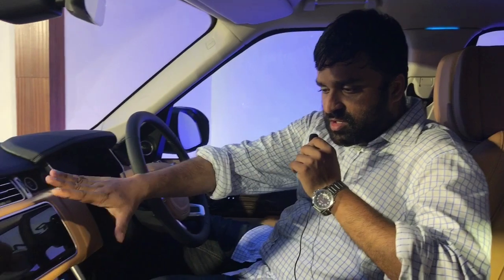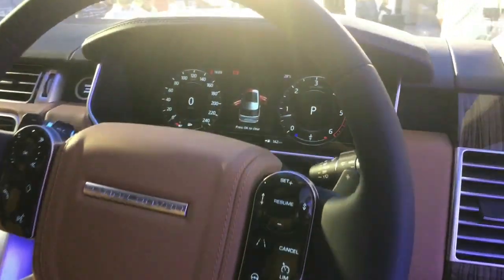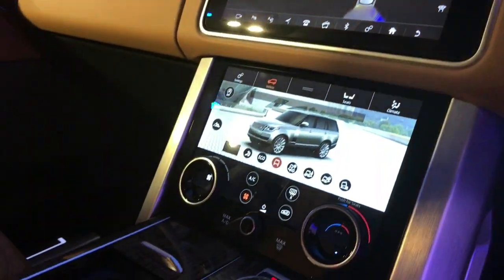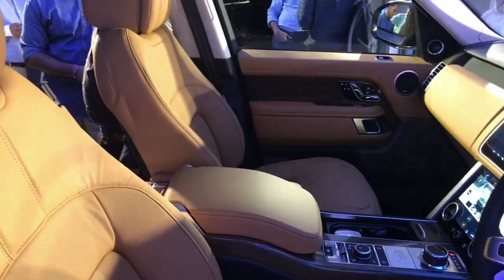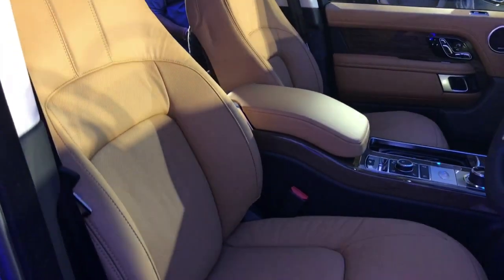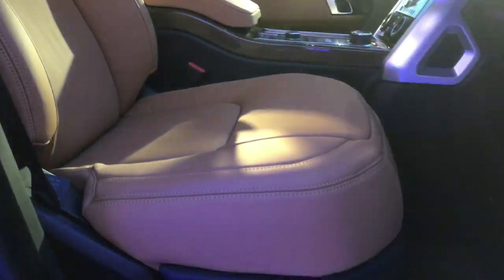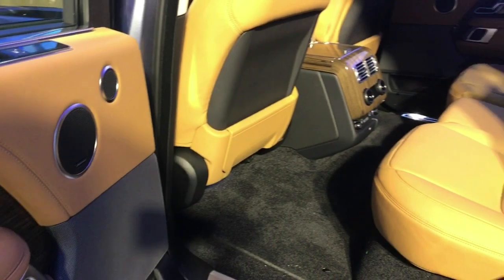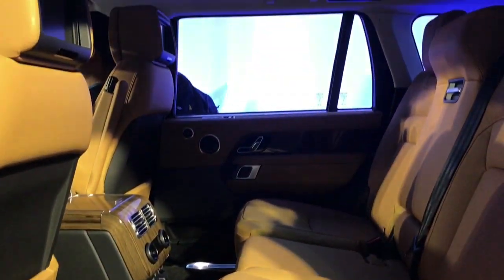Inside, you get the new Dual Touch Pro system that comprises two major screens to control a majority of the functions in the car. This system debuted with the Velar and is now standard across most of the big models in the Range Rover family. Also new in this 2018 model year are bigger seats with better leather features as well as a new panoramic sunroof.